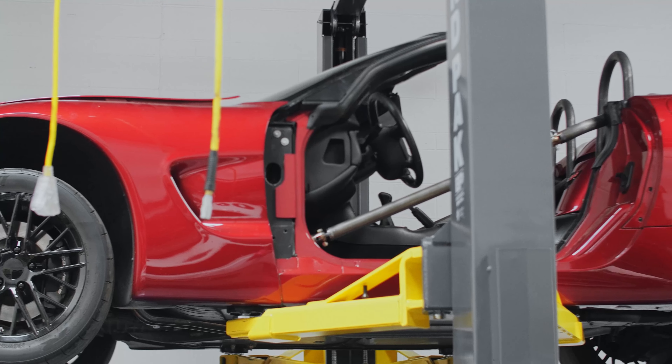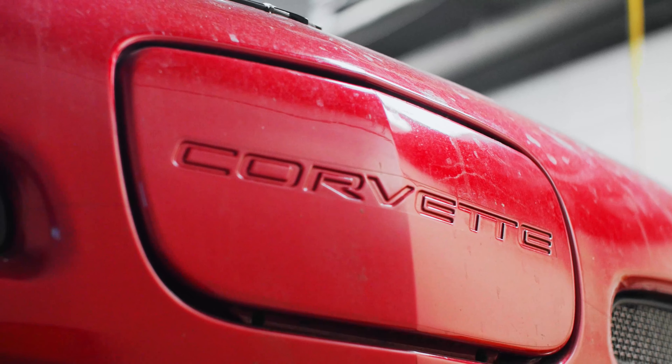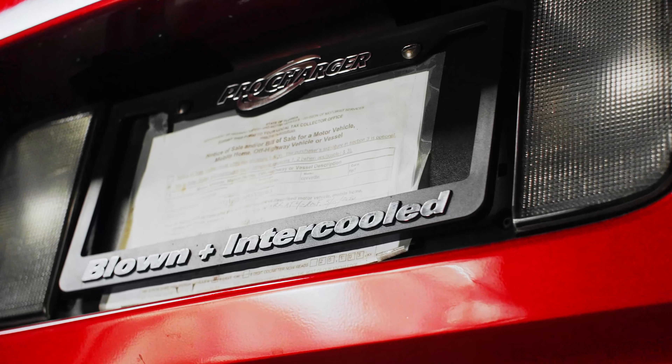Replacing it on the lift, we've got James's — I believe it's a 2006 Chevy Corvette. It's blown and intercooled, got that nice pro charger on it, and he's doing some super goofy stuff on it. I don't want to spoil the details yet, so I'll let him do that.